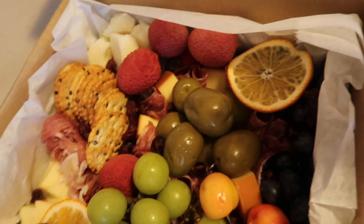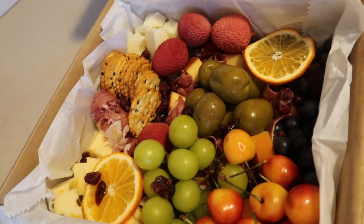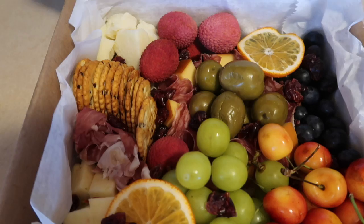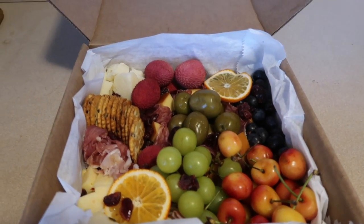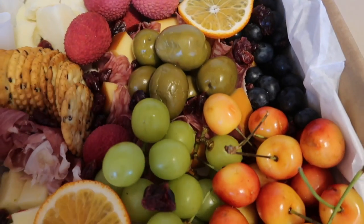If you're gluten-free like myself, they do a custom gluten-free board. The layout is perfect — there are so many different snacks: cherries, grapes, cheese, meat, crackers. I am so obsessed. This is straight up the product with no filter and it looks bomb. I'm going to be taking photos of this today for my Instagram and I cannot wait to eat it. Super super excited — thank you so much, Plated by V!